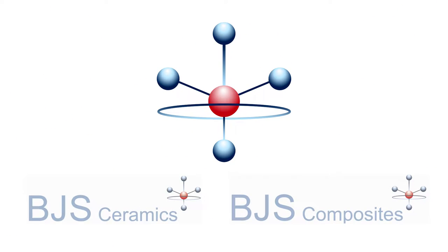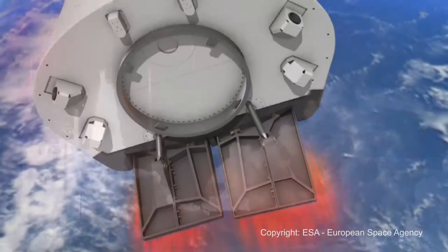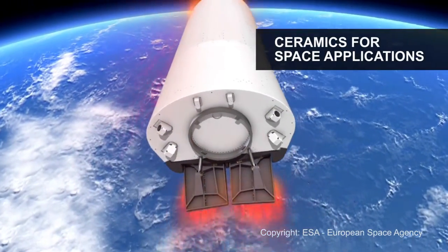High-tech made in Germany. BJS produces high-performance SIC composite components for aviation, aerospace, and industrial applications.